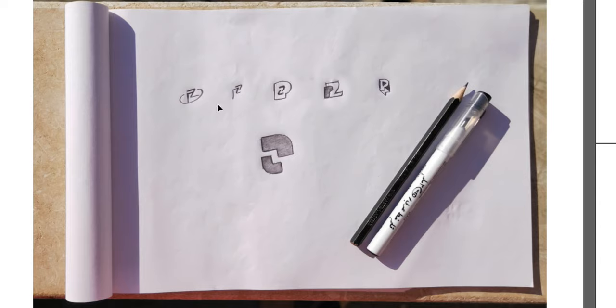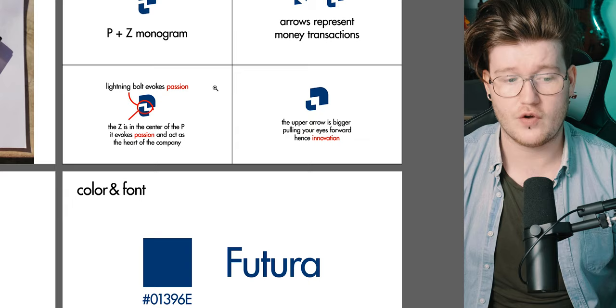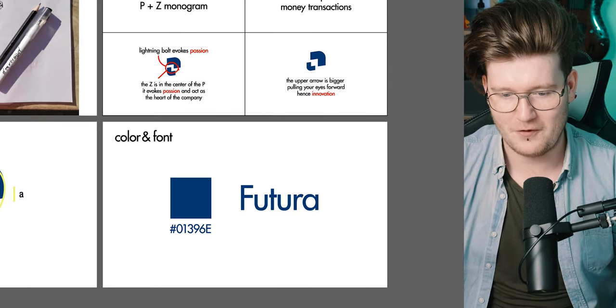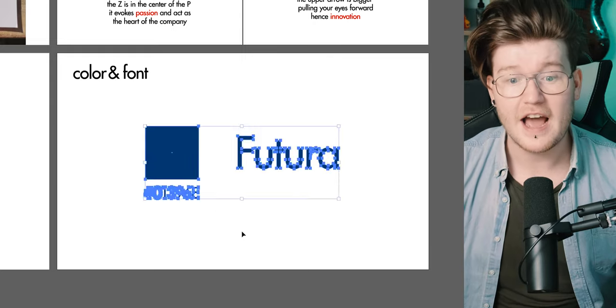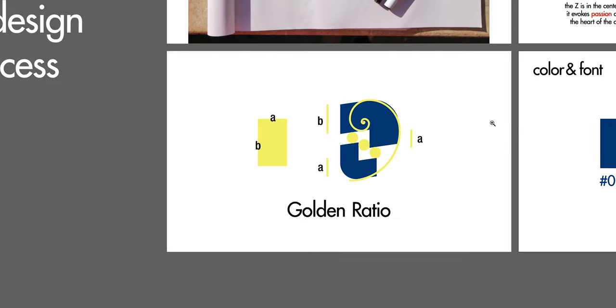I can see your sketching stage and understand where you're going. You've got your PZ monogram — I can see the P and Z in there, very clever. The lightning bolt evokes passion, that's true. When presenting to a client, never put a circle around your logo like that — you can ruin it for them. Good on you for putting the hex code in the work, and showing how you've used the golden ratio with your typeface.